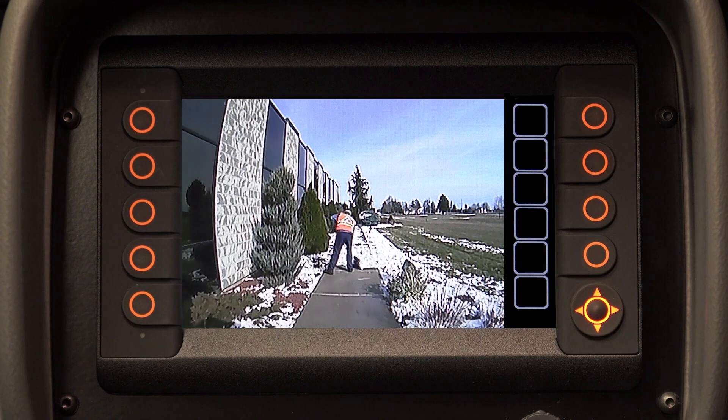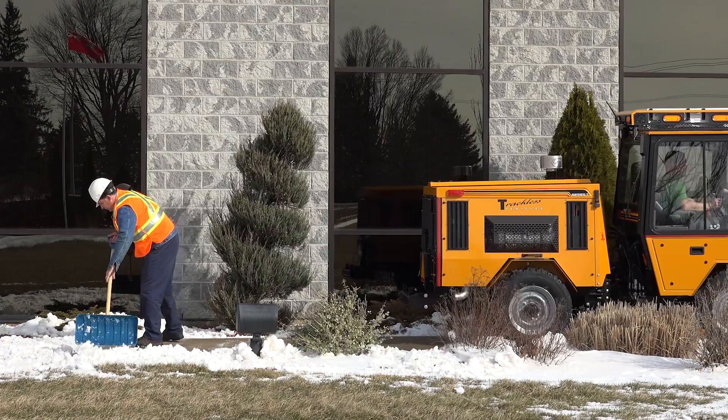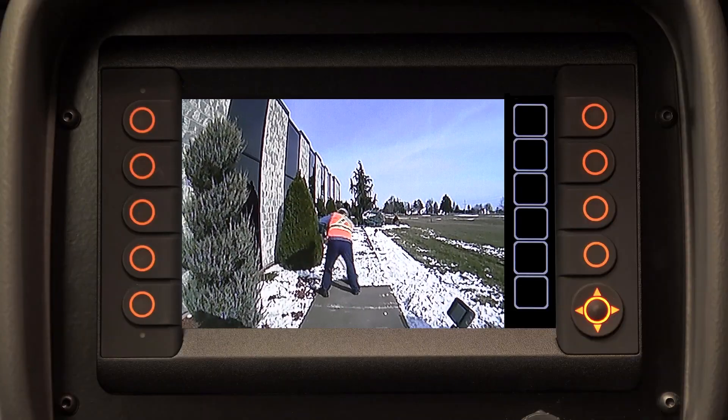Full color backup camera viewed in the digital dash when in reverse. Three rear view mirrors, also standard.